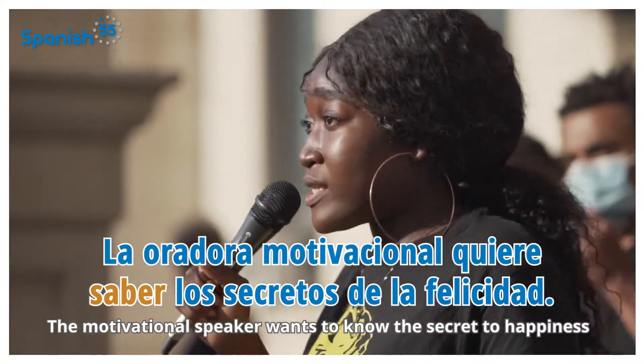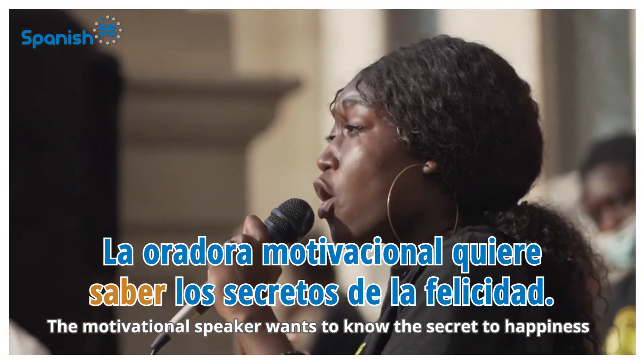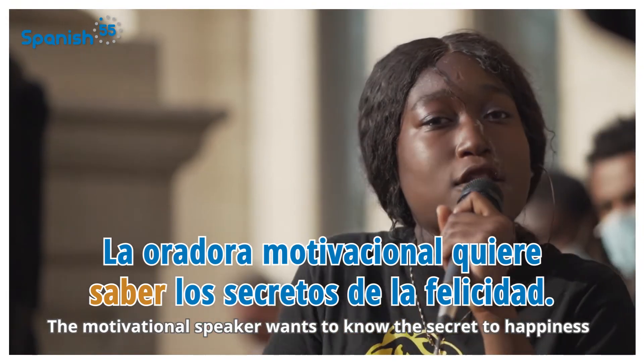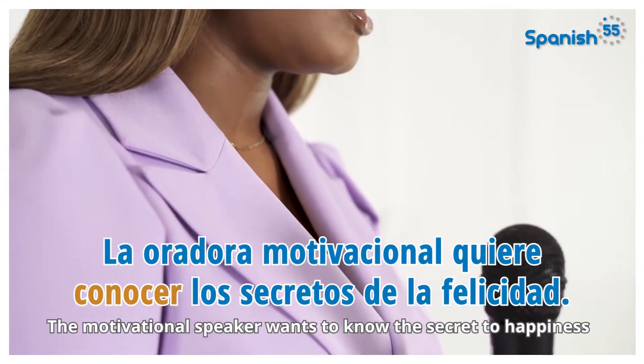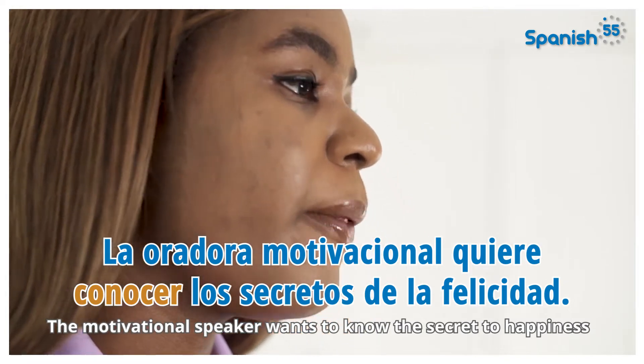Abstract ideas are concepts, feelings, and qualities such as love, freedom, confidence, happiness, God, and faith, etc. For example, the motivational speaker wants to know the secret to happiness. La oradora motivacional quiere saber los secretos de la felicidad. Or you can use conocer: La oradora motivacional quiere conocer los secretos de la felicidad. There's a subtle difference in meaning between these two sentences in Spanish, but in this context it wouldn't really matter whether you choose saber or conocer — the idea would still be clear.